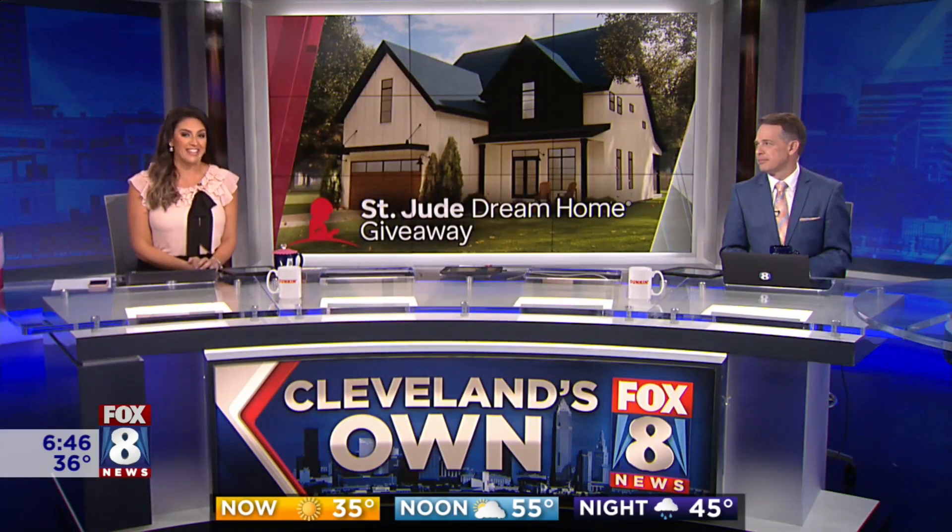In less than a week, one lucky winner will be the new owner of the St. Jude Dream Home. The $475,000 home is nearly finished, and I got a sneak peek.